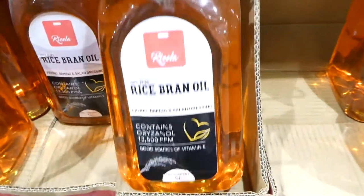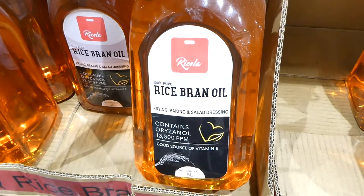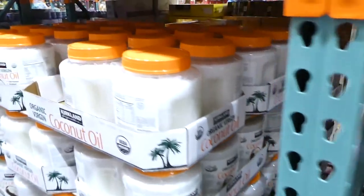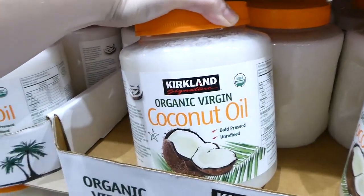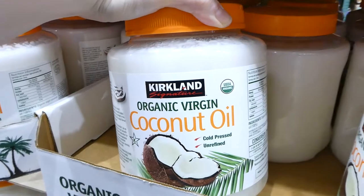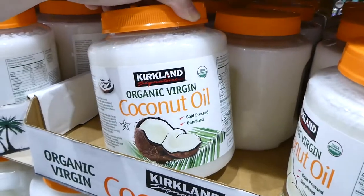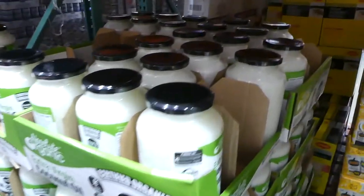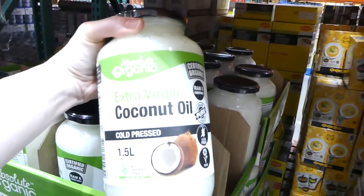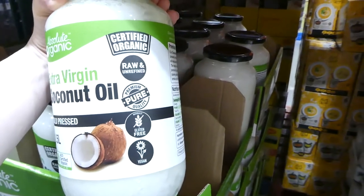There's rice bran oil — used in a lot of snacks and crackers — good for frying, baking and salad dressings, five liters for $12.80. Costco is a great place for coconut oil if you use a lot. There's organic virgin coconut oil — 2.48 liters for $22.70 — a huge jar we've used lots. There's also Absolute Organic extra virgin coconut oil — raw, unrefined, gluten-free and vegan friendly — 1.5 liters for $14.00.